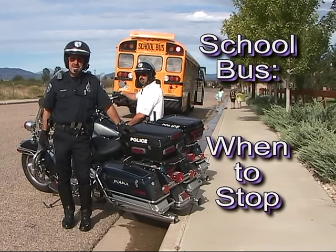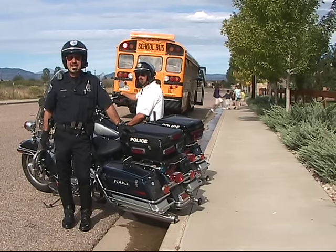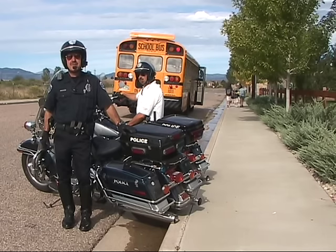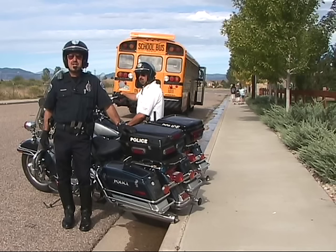One of the greatest concerns that we have during the school year is the safety of our children when getting on and off school buses. Hi, I'm Officer Chuck Hoffkamp with the Loveland Police Department. Let's take a look and talk about when you may or may not pass a school bus with flashing lights.